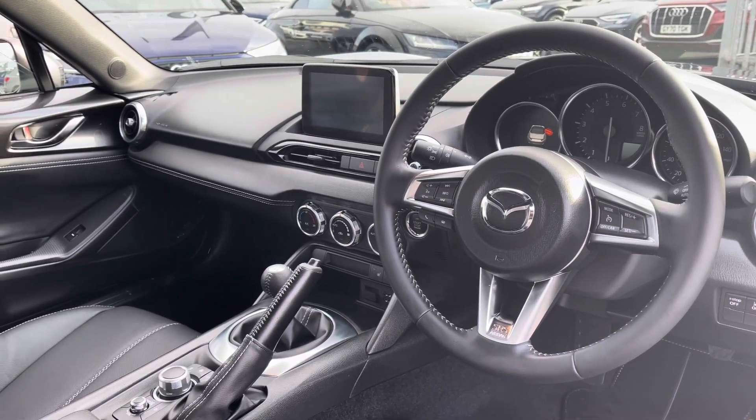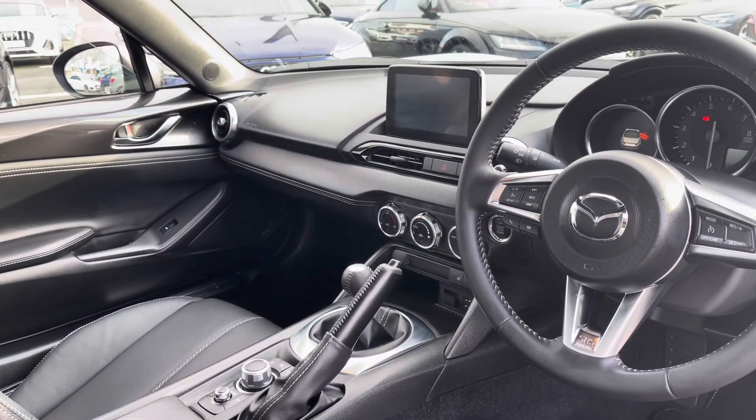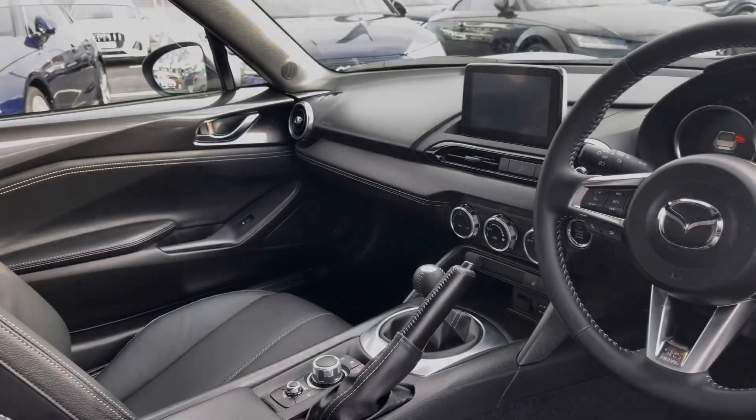Moving to the interior, it comes with a leather wrapped steering wheel and a very driver focused, clean, minimal interior which is so rightly deserving of that sporty element.